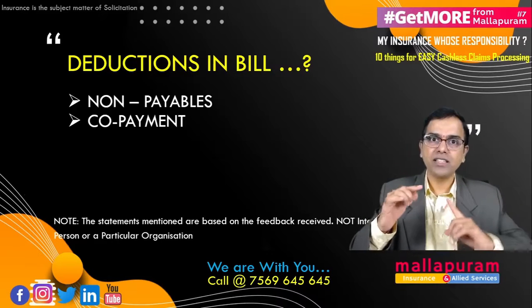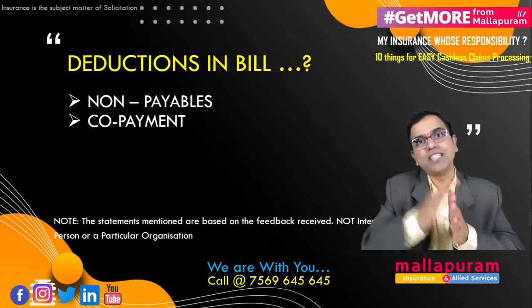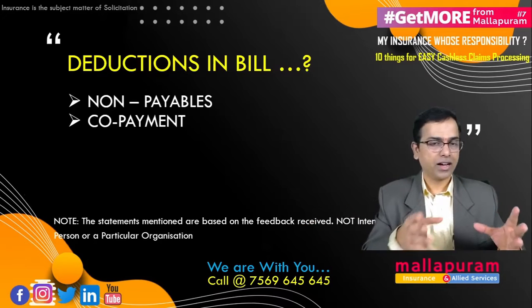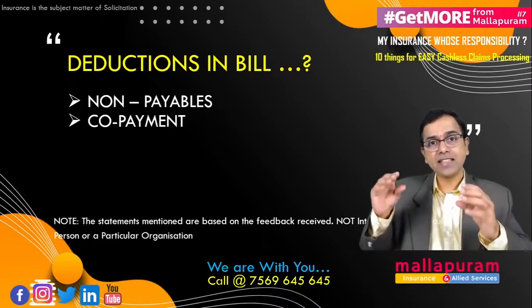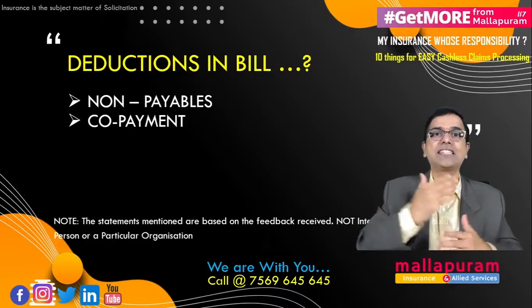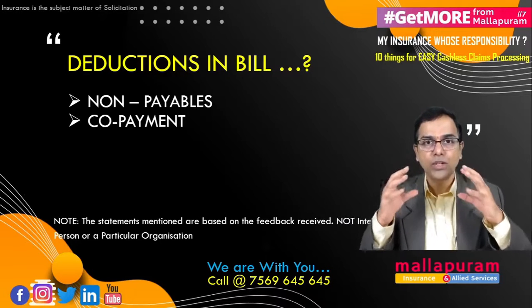This applies only to people who are taking the policy for the first time when their age is more than 60 years — especially senior citizen-type policies. There are also some policies with a compulsory co-payment if your sum insured is less than five lakh rupees. These conditions do exist.